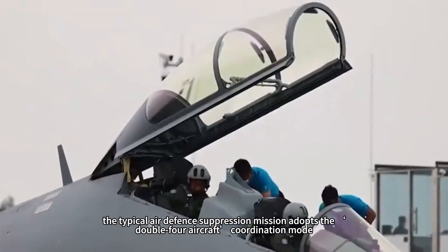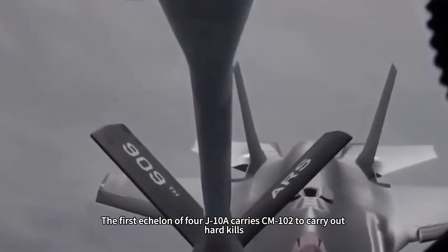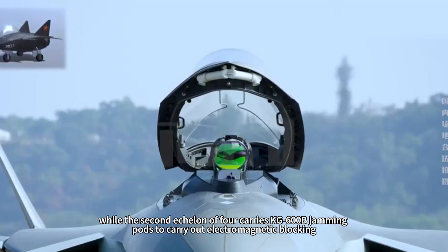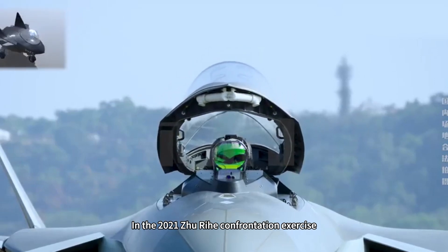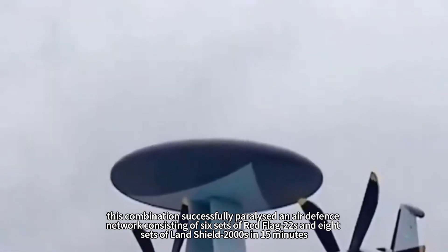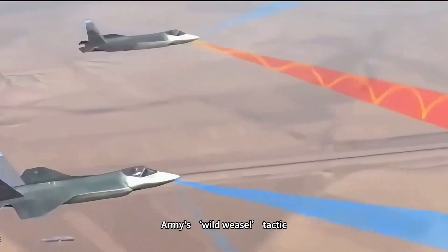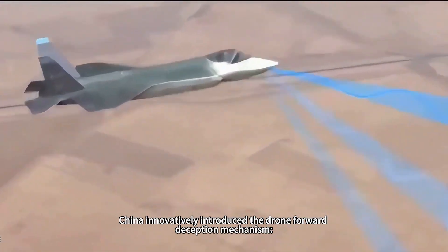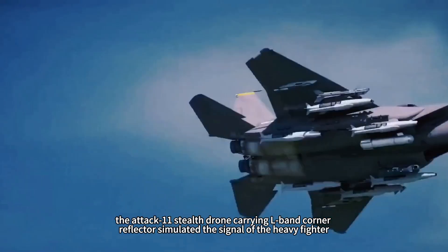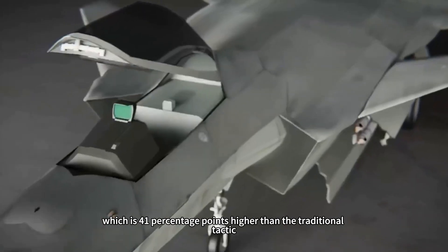In terms of combat formation, the typical air defense suppression mission adopts a double four-aircraft coordination mode. The first echelon of four J-10As carries CM-102 for hard kills, while the second echelon of four carries KG-600B jamming pods for electromagnetic blocking. In the 2021 Jiurai confrontation exercise, this combination successfully paralyzed an air defense network consisting of six sets of HQ-22S and eight sets of Land Shield 2000 systems in 15 minutes, with only one own aircraft lost. Compared with US Wild Weasel tactics, China innovatively introduced a drone forward deception mechanism, where the GJ-11 stealth drone carrying an L-band corner reflector simulated a heavy fighter signal, inducing enemy radar activation at a rate of 87%, which is 41 percentage points higher than traditional tactics.